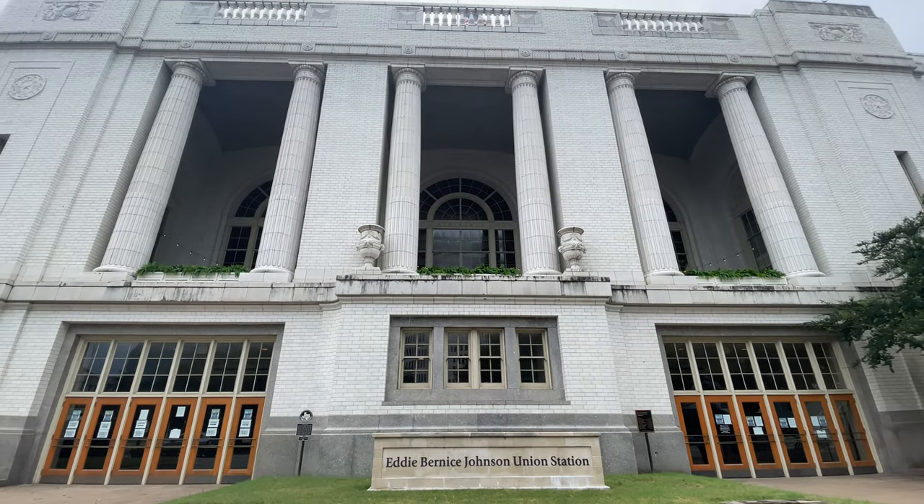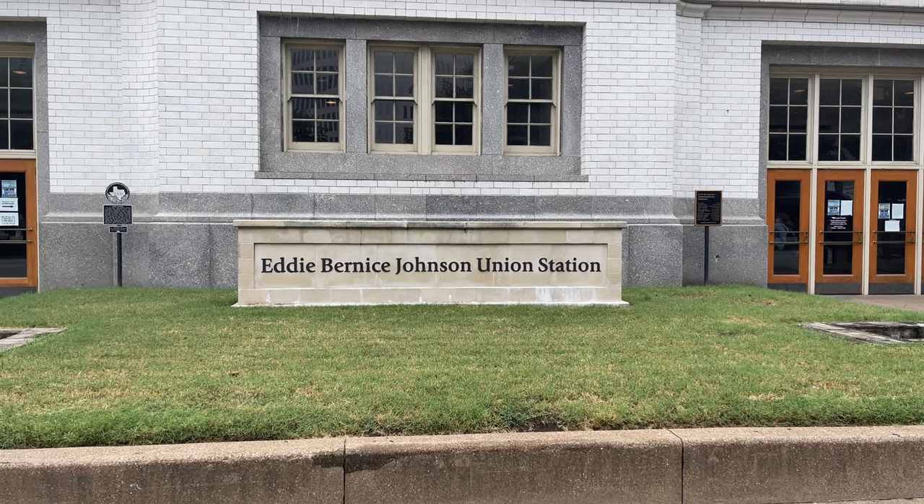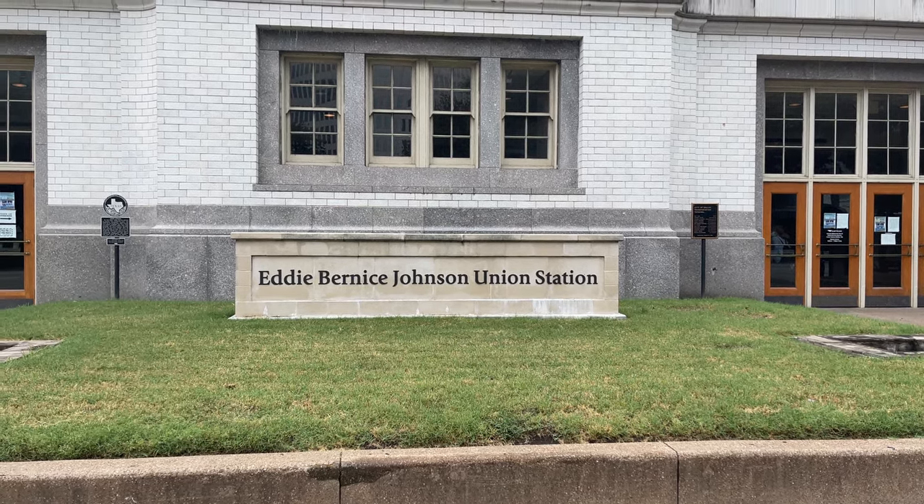Hello, and welcome to Dallas' Eddie Bernice Johnson Union Station. Today we are taking a ride on the Trinity Railway Express, or TRE, from Dallas to Fort Worth.